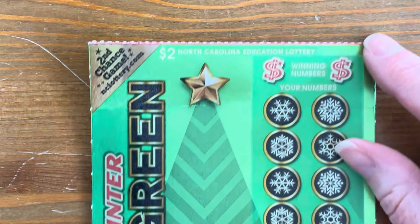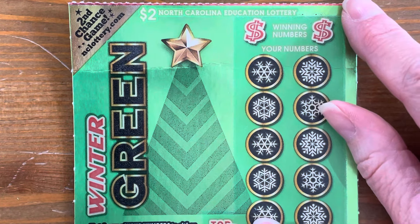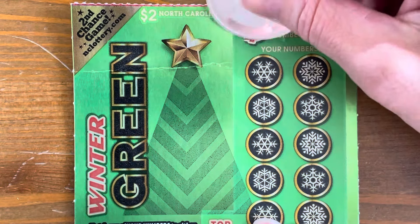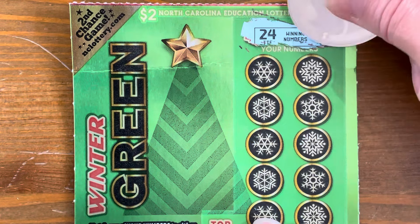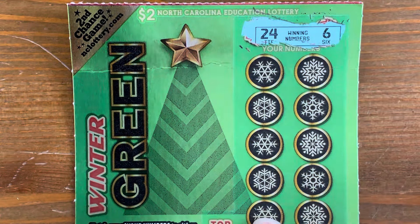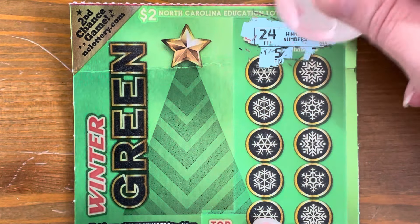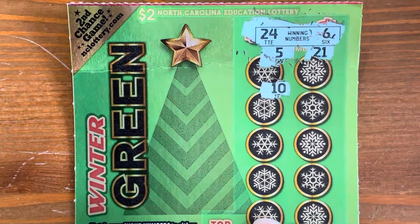Alright, so Wintergreen and Peppermint Reds. On this ticket, it's Match and Win. If we get a present symbol, we win double the prize. These are still the Christmas tickets — this and the Nutcracker Cash. They are ending these games May 31st, so if you want to play these, you have to do it before the end of May.